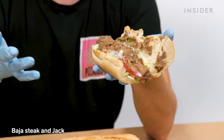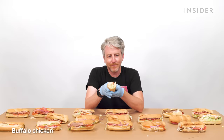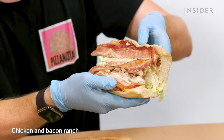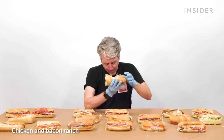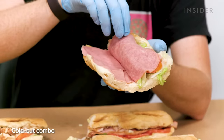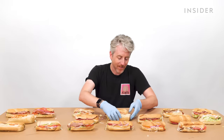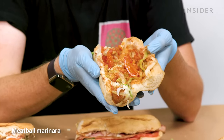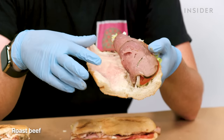Baja steak and Jack cheese, Black Forest ham, buffalo chicken — wow, they were generous with the buffalo sauce. Chicken bacon ranch — the strongest flavor here is the tomatoes. Cold-cut combo — that looks like bologna. Then the meatball: I assure you this tastes way better than it looks. Roast beef — God, that turned the bread pink. Is that normal? Spicy Italian, a favorite of mine: two salamis, both spicy, just like in Italy.